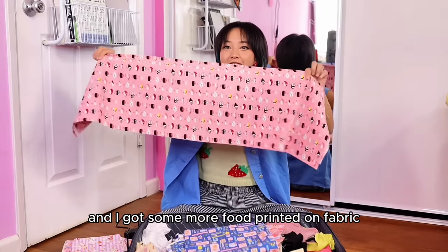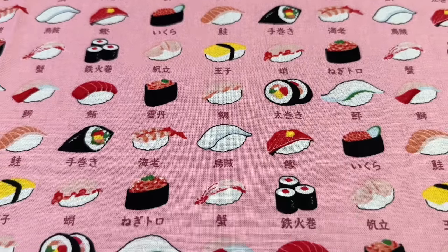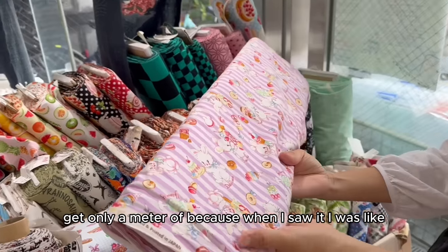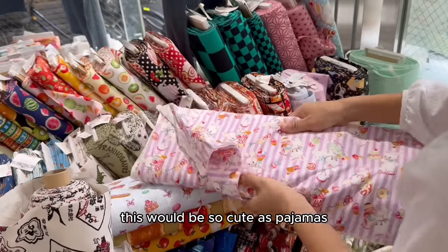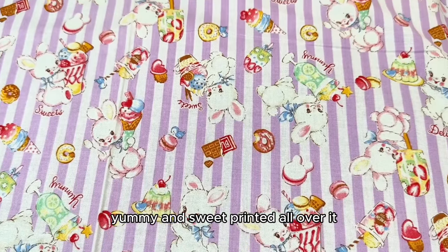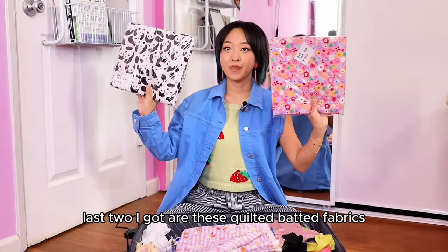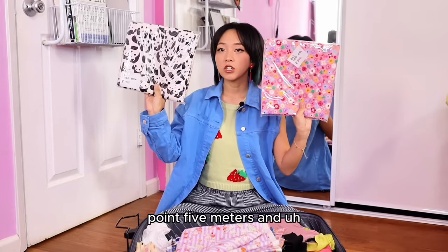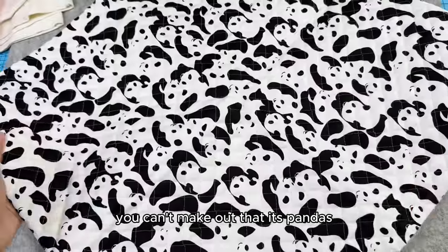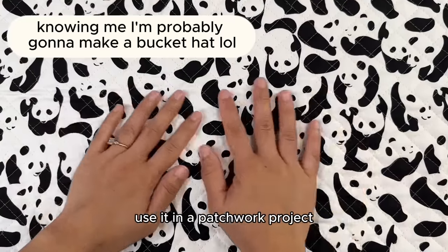And I got some more food printed fabric — this one has sushi printed all over it. This one is probably the only one I didn't get just a meter of, because when I saw it I thought it would be so cute as a matching pajama set. It has a purple pinstripe background with desserts, bunnies, and the words 'delicious,' 'yummy,' and 'sweet' printed all over it. The last two I got are these quilted batted fabrics — 0.5 meters each, at 715 yen and 600 yen. I love how at first glance you can't make out that it's pandas but then they start to appear the more you look at it. With half a meter there's plenty to make a bag or use it in a patchwork project.